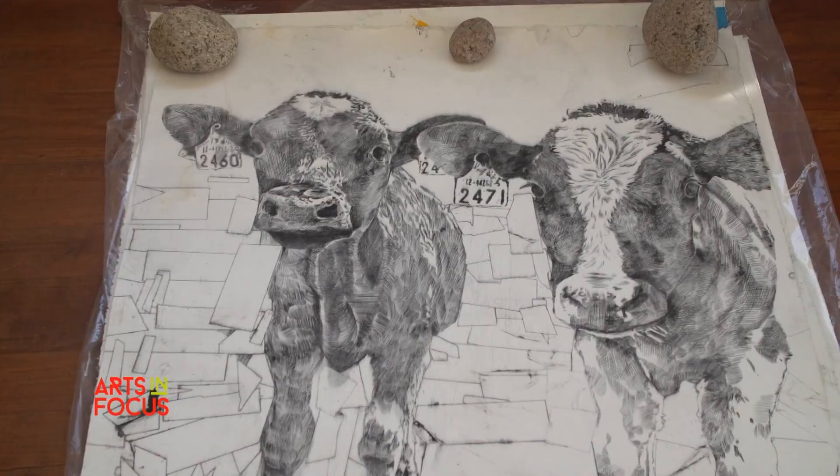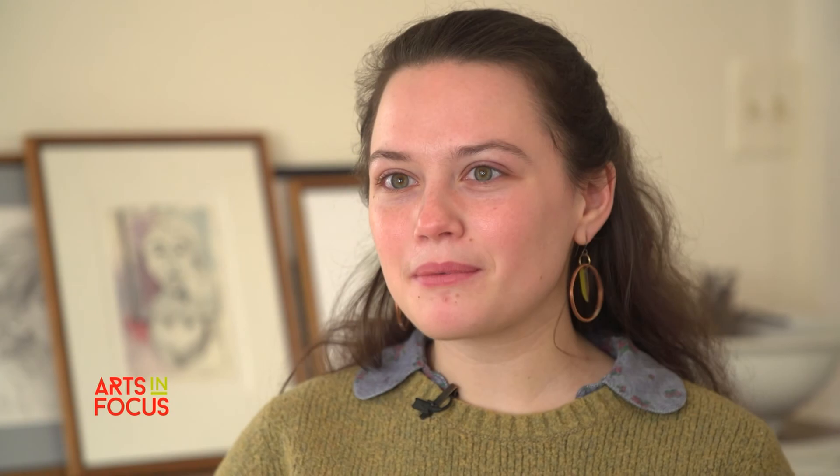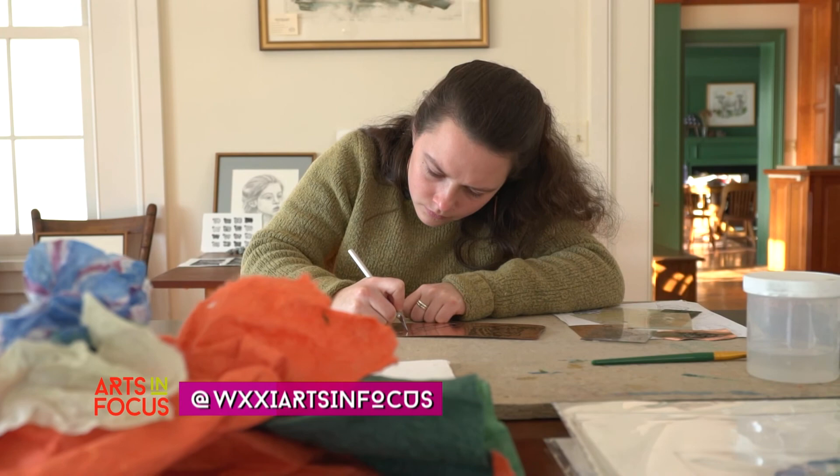I work in dry-point printmaking primarily at this point. It's a really easy form of printmaking that I'm able to do everywhere, so I kind of have my plates and my X-Acto knife and needle tools in my bag at any point throughout the day and I'm able to pull it out.